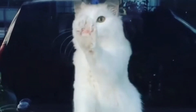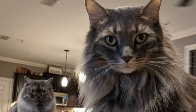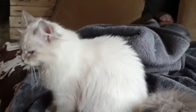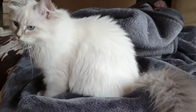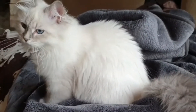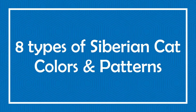Siberians are a natural breed. They come in all colors including color points that have blue eyes. The rainbow of colors includes but is not limited to brown, red, blue, silver, white, black, and any combination of these colors. They come in solid, spotted, ticked, mackerel, and classical patterns. Today in this video we will discuss eight types of Siberian cat colors and patterns.